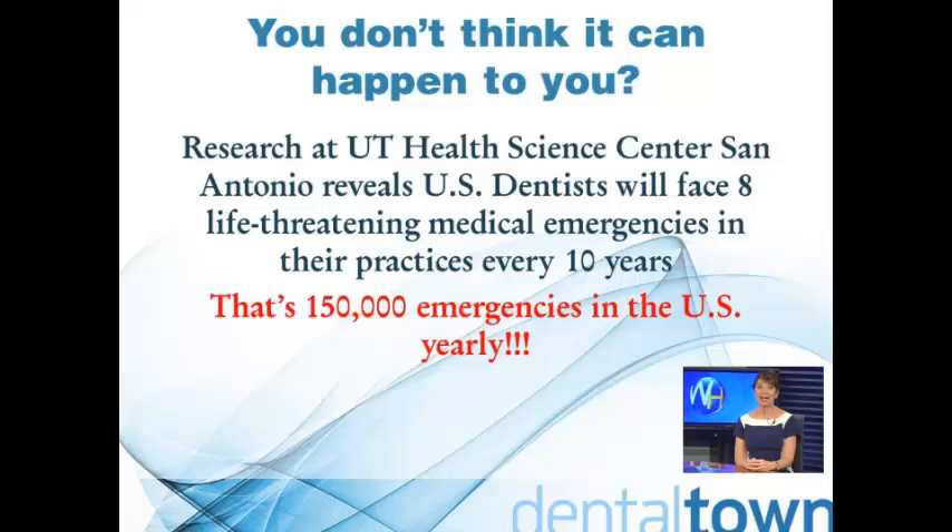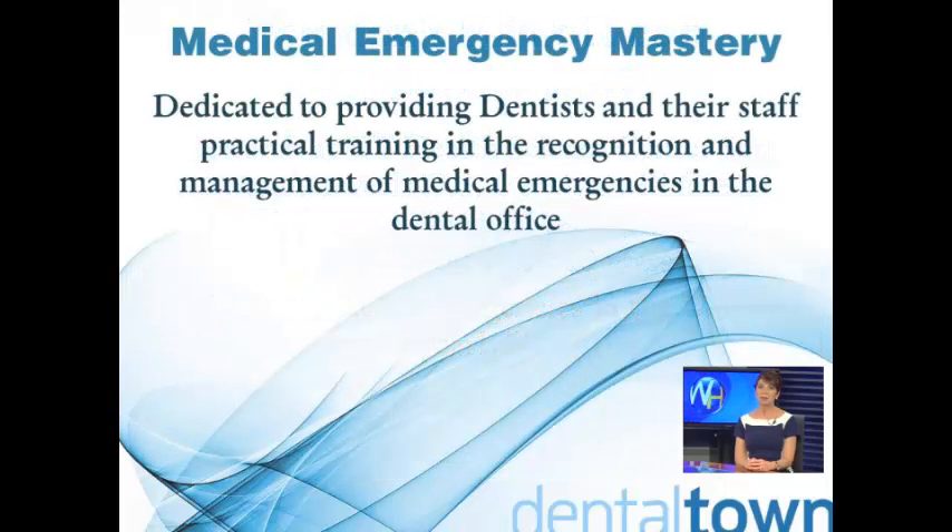A few years ago, I experienced a medical emergency in my practice that changed the way I looked at emergency preparation. In the aftermath of this emergency, I realized that it was impossible to prevent many emergencies. That's why the most practical and prudent response was to develop a consistent system to deal with emergencies when they occur. The key to effective management of any potential medical emergency is preparation.